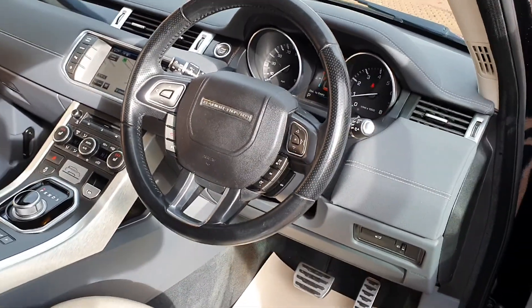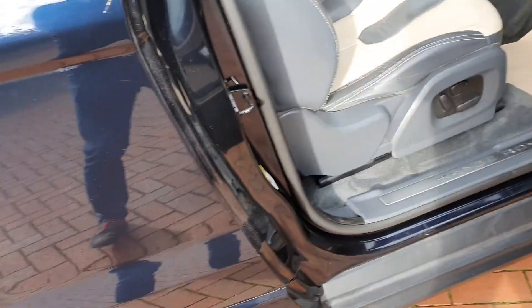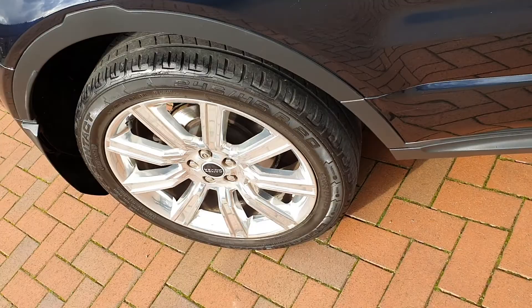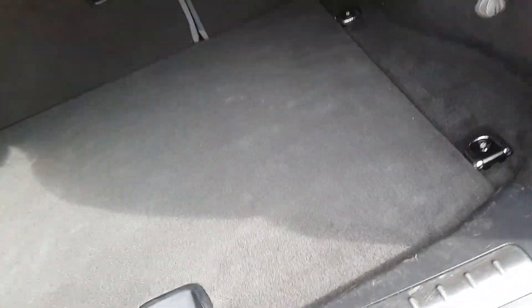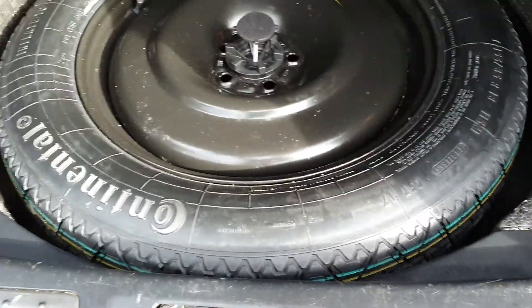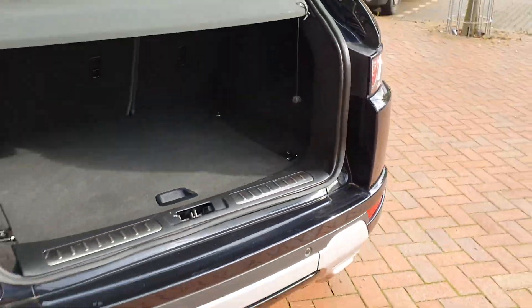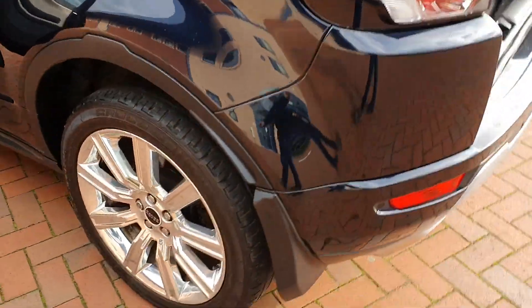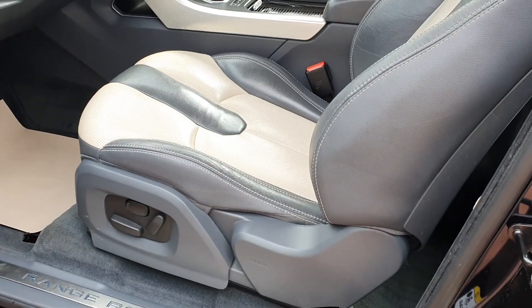Just 41,000 miles, last serviced at 36,000 at Land Rover. Rear of the vehicle — not many of them have it, but this one has a space saver spare. Never been used, but nice to see, because the majority don't — they just have the little foam and a little air compressor.